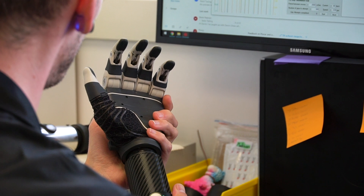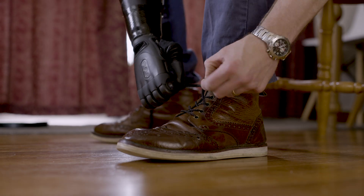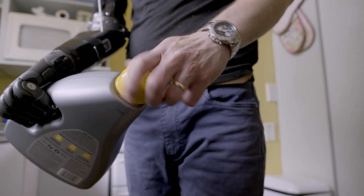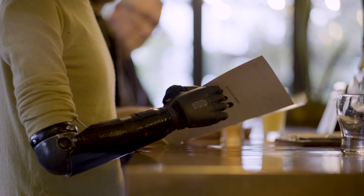We like to talk about everyday activities and what our product does for a user is allow them to get outside and do things that they would possibly ordinarily have done when they had two hands. They can get out and wash the car, they can do some gardening — it just gives them a lot more freedom and flexibility and allows them to get out and do everyday things.